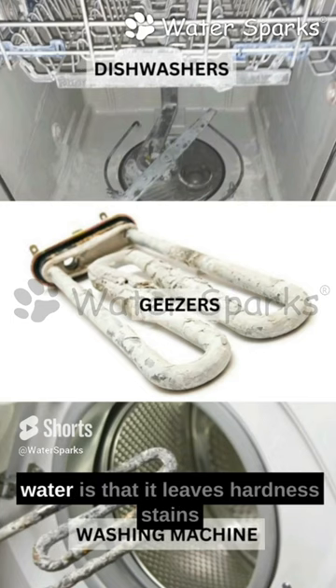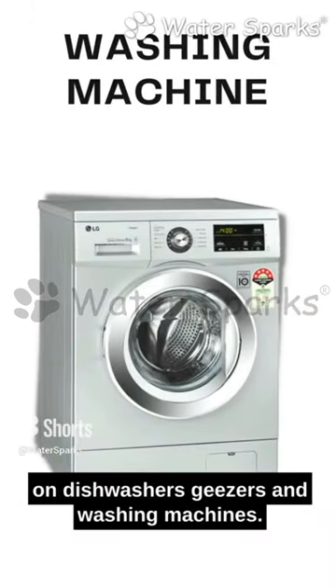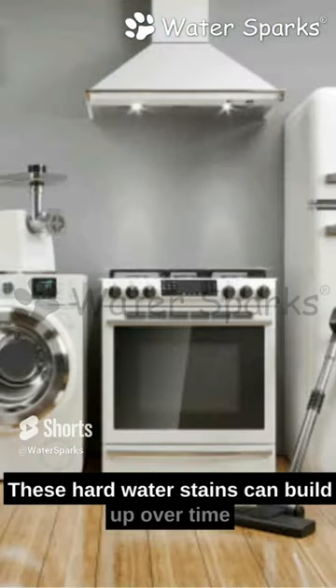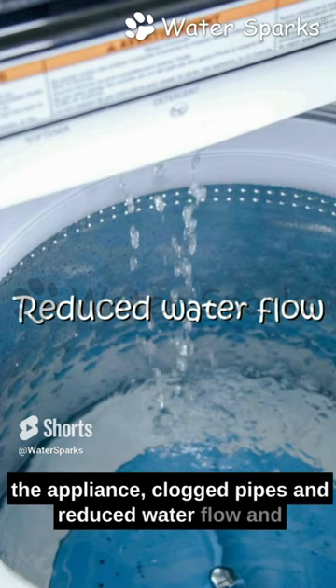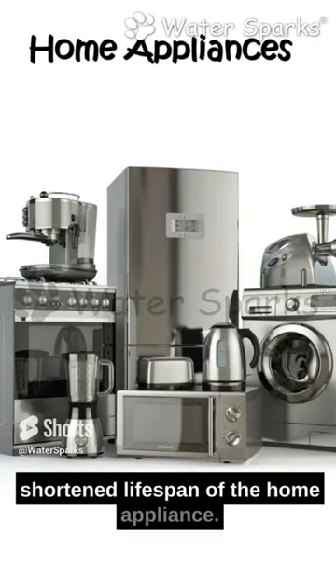One of the main problems with hard water is that it leaves hardness stains on dishwashers, geysers, and washing machines. These hard water stains can build up over time and can cause issues such as reduced efficiency of the appliance, clogged pipes, reduced water flow, and shortened lifespan of the home appliance.